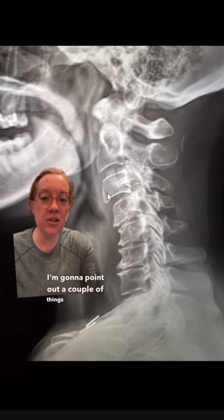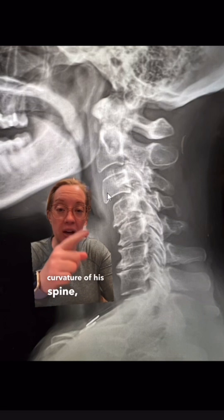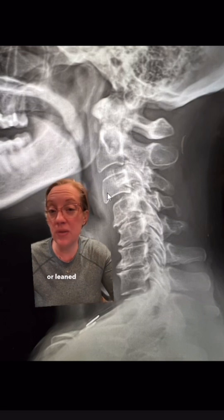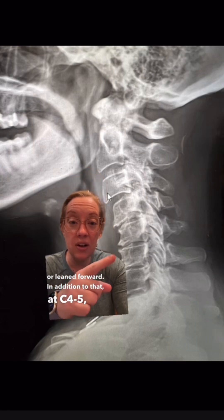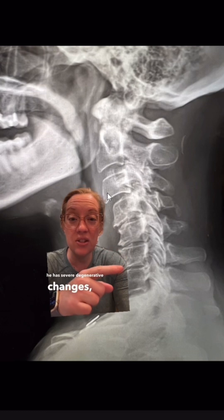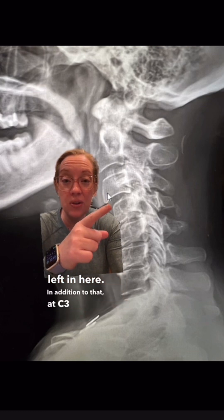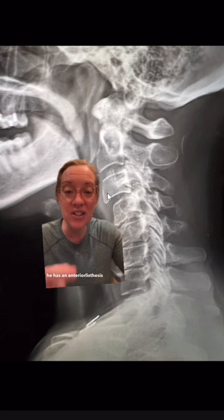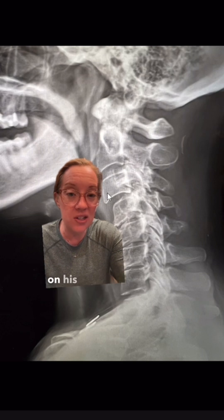I'm going to point out a couple of things on his cervical x-ray. First of all, if we look at the curvature of his spine, he is very kyphotic or leaned forward. In addition to that, at C4-5, 5-6, and 6-7, he has severe degenerative changes — not much disc left. Also, at C3 and C4, he has an anterolisthesis where C3 is shifted forward on C4.